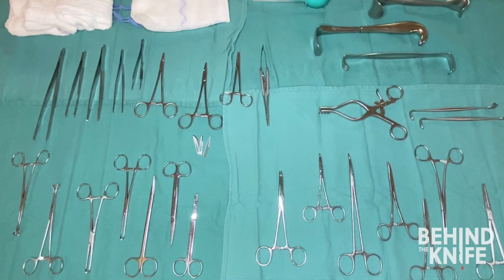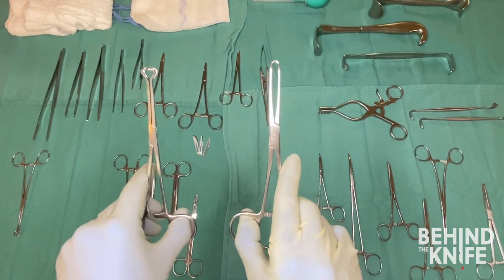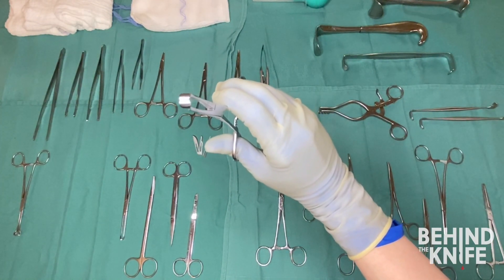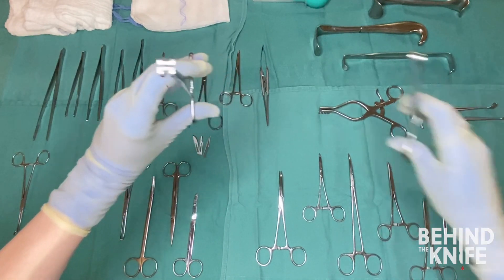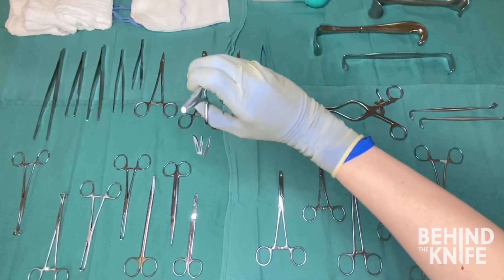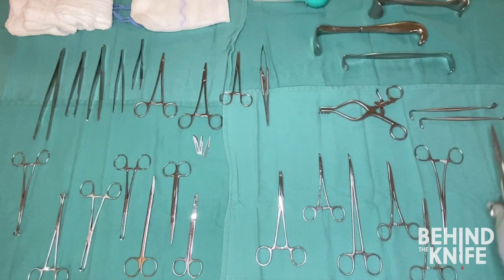Clamps can be some of the hardest instruments to learn as these often have the greatest variety in names. However, Allis and Babcock clamps are some of the easiest to identify due to the unique shape of the end of the instruments. These two look very similar, but Allis clamps have teeth on the end while Babcock clamps are smooth. Kocher clamps are also easily identifiable due to the large teeth they have on the end — great for tissue such as fascia, especially when you need extra grip during tight closures.